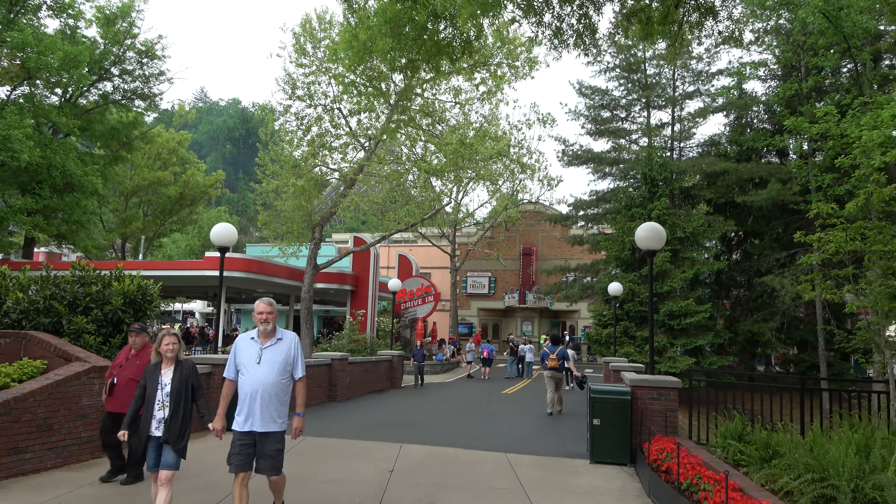Now we're going into a different section of the park — this is like the 50s area. Home to the Pines Theater, where right now there is a musical quartet playing. During the summer this is where you find the big Dollywood show Dreamland Drive-In, which is a very good show. Moving ahead in this 50s area you have Red's Drive-In, which is your standard theme park fare — burgers and fries.